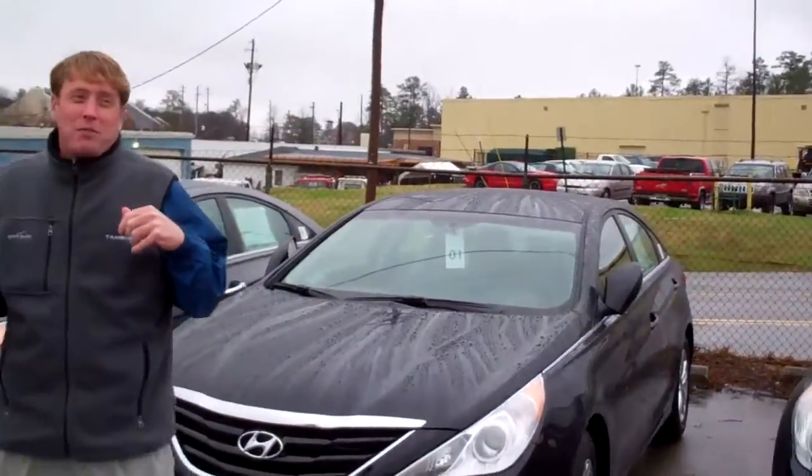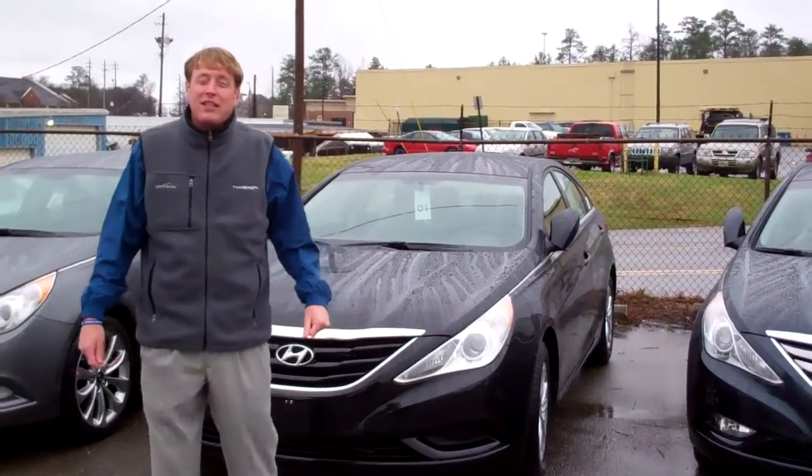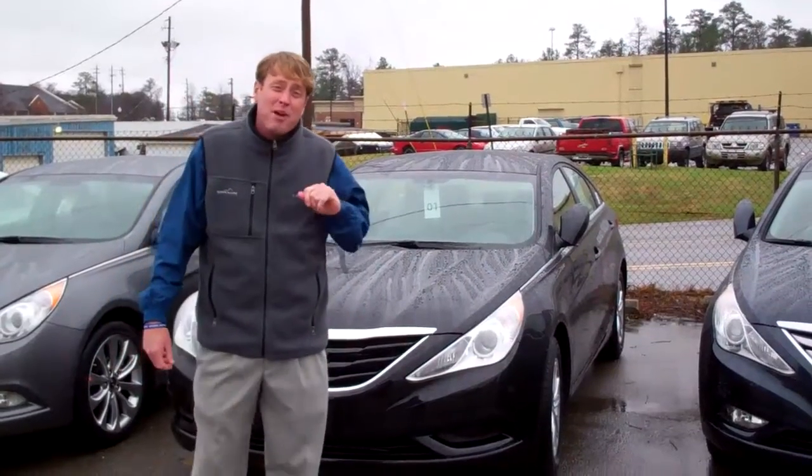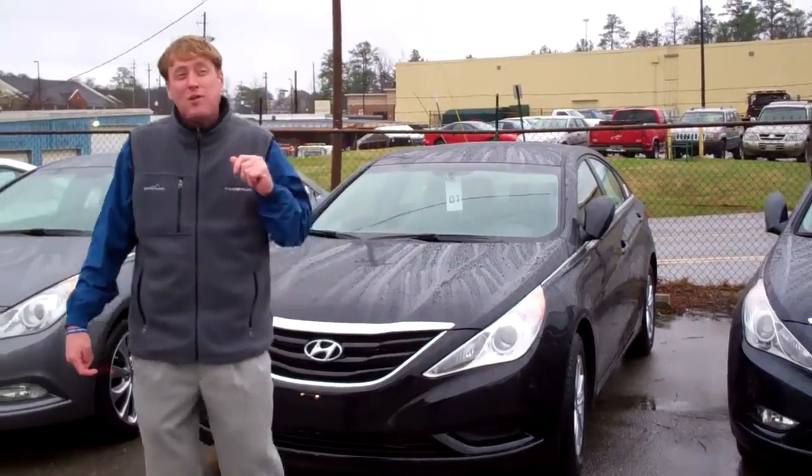All of our Hyundais have America's Best Warranty — 5 years, 60,000-mile new car warranty, 5 years of roadside assistance, and 10-year, 100,000-mile powertrain. And here at Tamron, Fran, we double your powertrain, giving you 20 years, 200,000 miles on your powertrain.